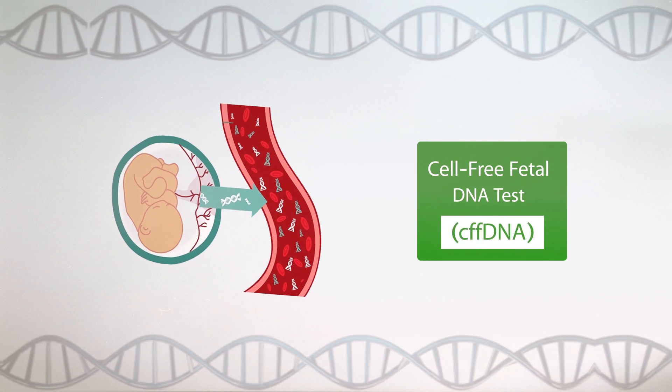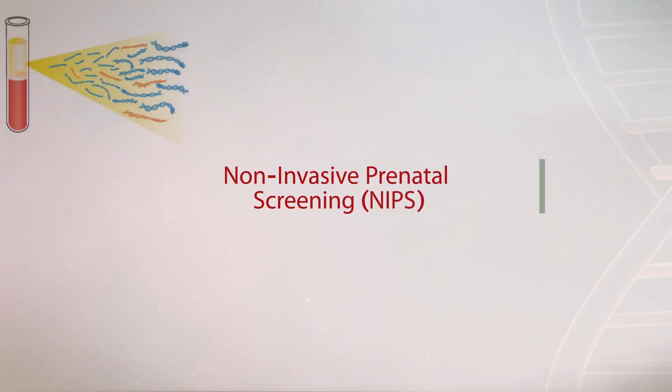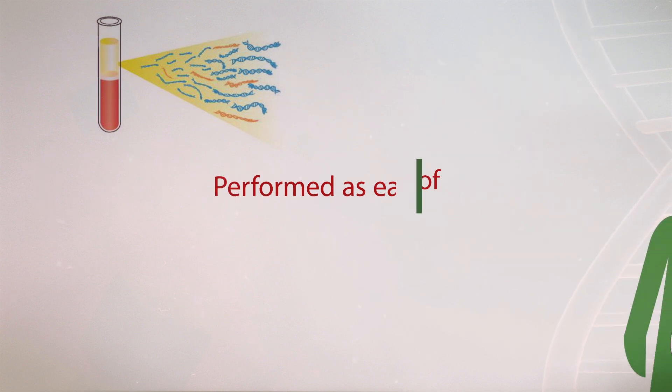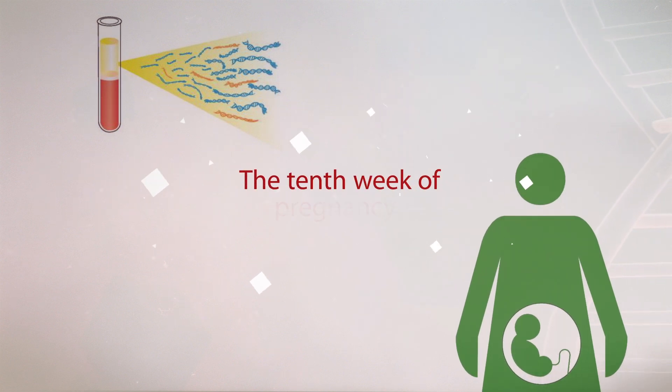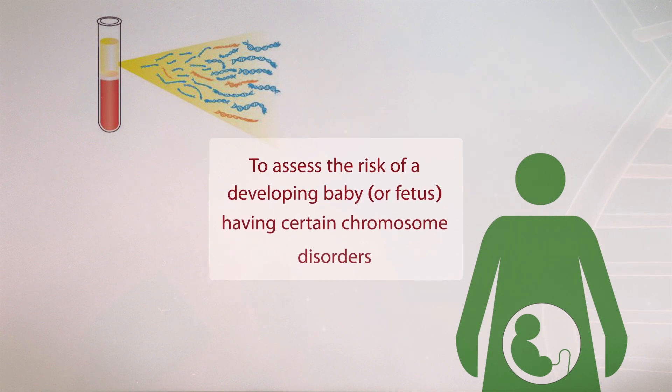Cell Free Fetal DNA Test. It is a non-invasive prenatal screening performed as early as the 10th week of pregnancy to assess the risk of a developing baby or fetus having certain chromosome disorders.